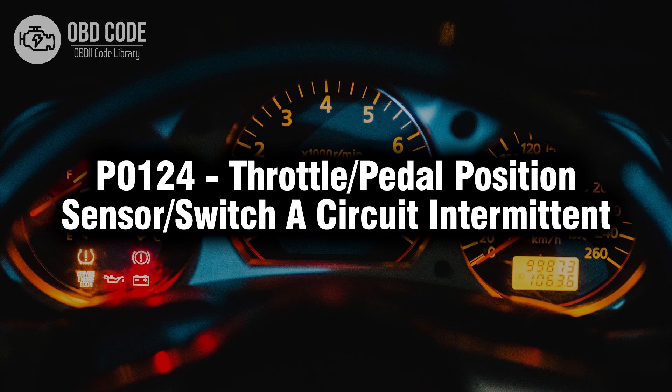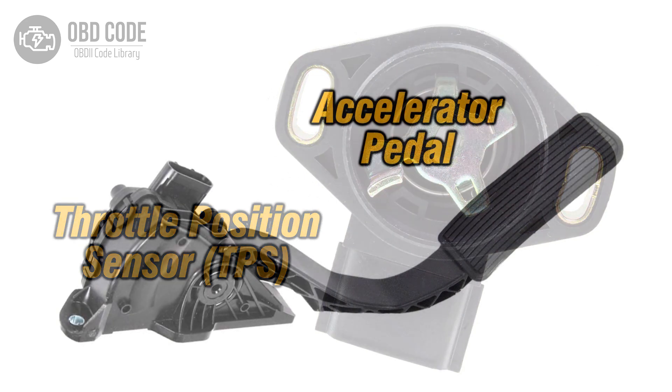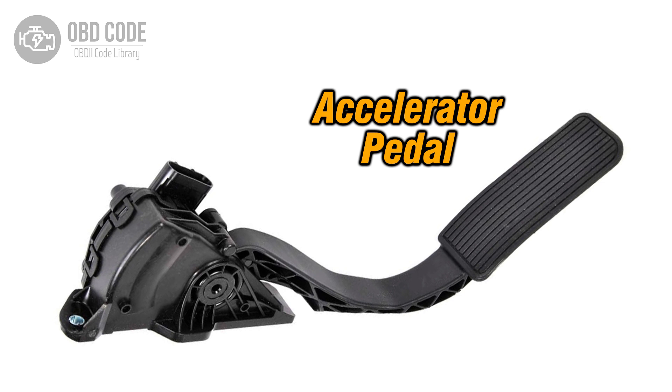Welcome. In this video we will talk about code P0124, its symptoms, causes and possible solutions. The P0124 trouble code indicates an intermittent issue within the throttle or pedal position sensor or switch A circuit. This code typically points to sporadic problems with the sensor responsible for monitoring the position of the throttle or pedal, affecting the engine's performance and responsiveness.